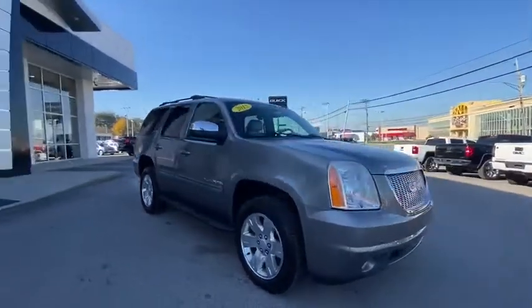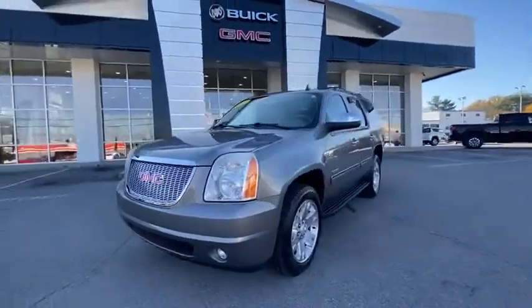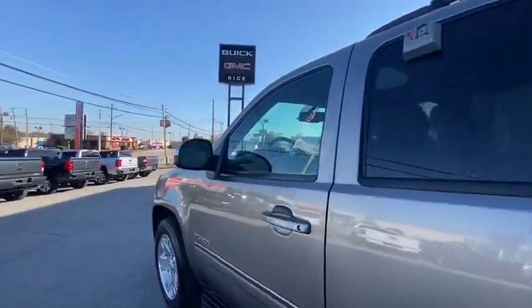This vehicle has less than 100,000 miles. Here are some of this vehicle's great options: traction control, remote start, power liftgate, power passenger seat, heated seat, backup camera, dual airbags, power steering, alloy wheels, and four-wheel disc brakes.